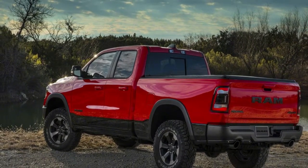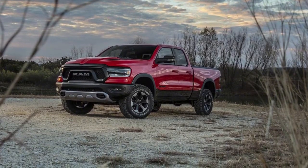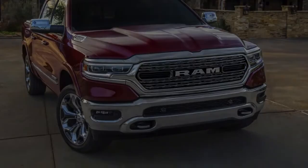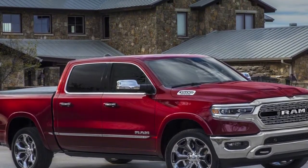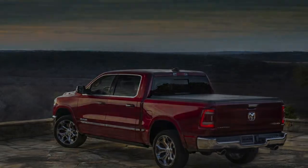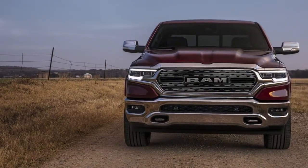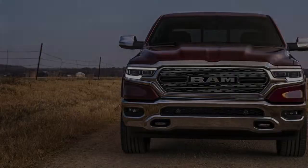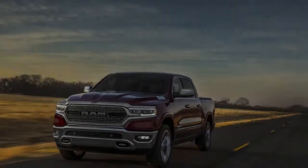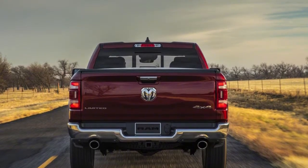Inside, the 2019 Ram 1500 is more refined and functional than ever. The center console is massive — Ram claims it's nearly 100% larger than the competition's. The optional 12-inch infotainment screen is equally impressive, roughly twice as tall as the current screen and competitive with Tesla in terms of size and resolution. There are plenty of small pockets, cubbies, and cup holders throughout, with Honda-level interior packaging. There are five USB ports in the center console, four of which support both USB-A and USB-C.